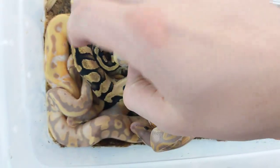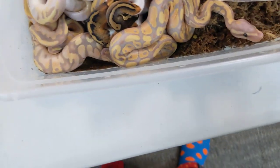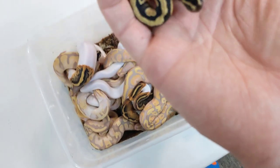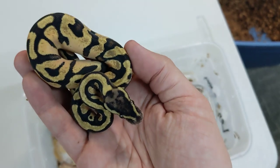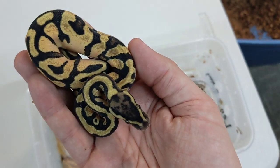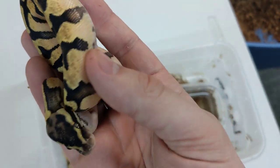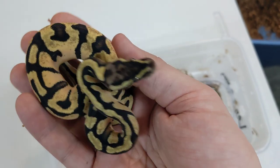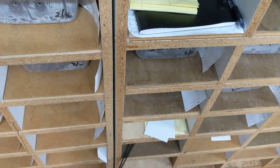We also have a nice pastel enchi, also het for pied, and very likely female. Pastel and enchi go really, really nicely together — in pied or without pied. Just a beautiful little baby ball python. And these have been really good — no one's bit me or anything. Knock on wood, now it's probably going to happen like 12 times.